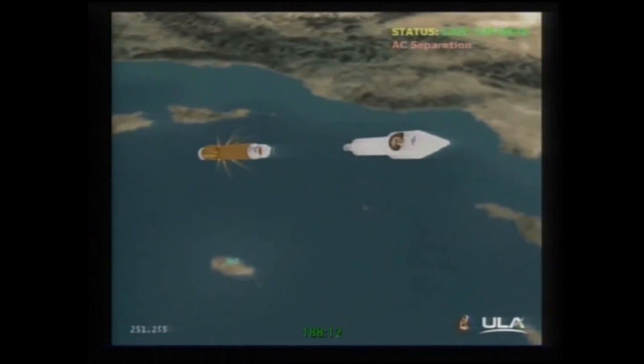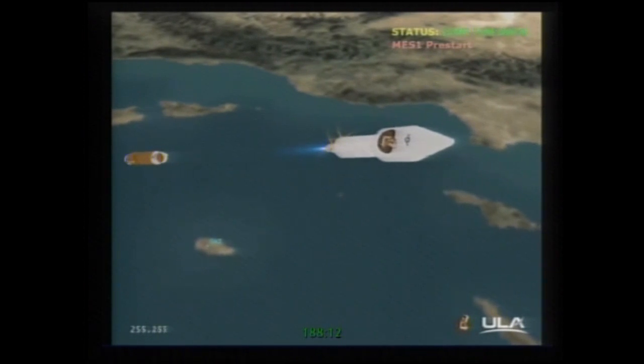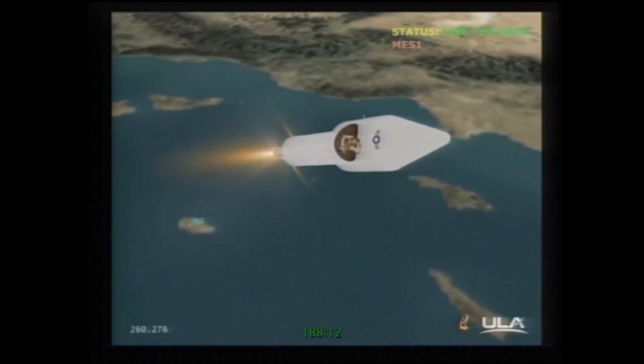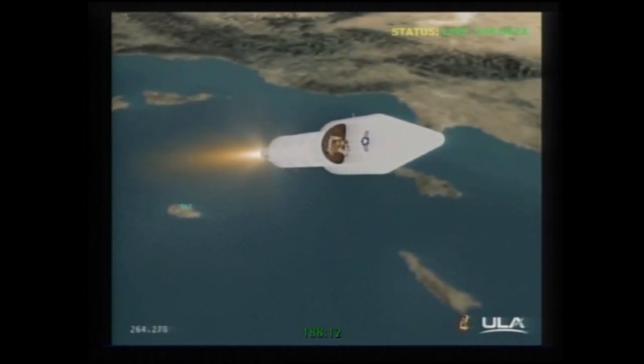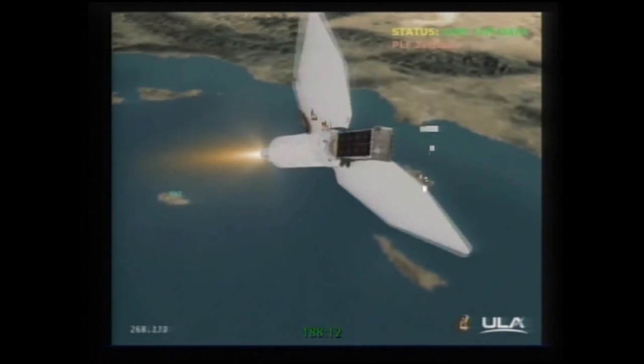Looking good. Pre-start on fuel, pre-start on lox. Ignition — full thrust. The RL-10 is up and running normally, good start signatures. Coming up on fairing jettison. And we have fairing jettison — both break wires indicate a good jettison.